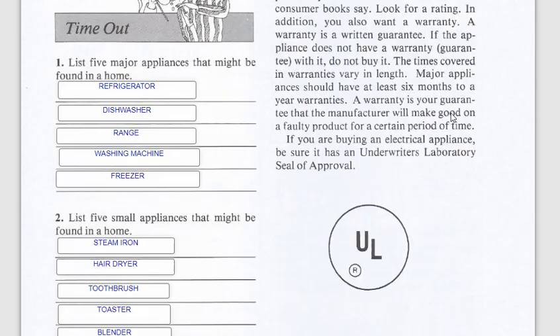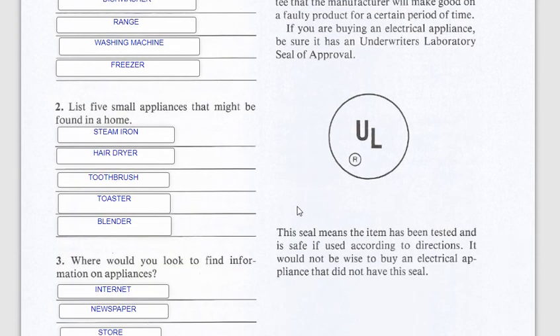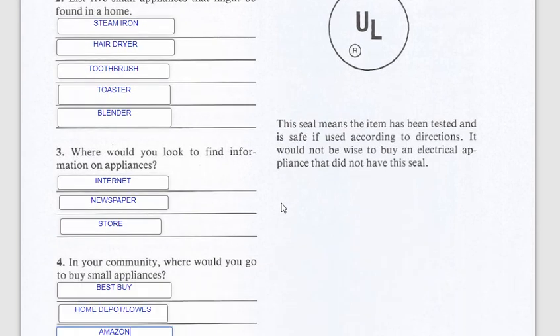Now for the timeout questions. There are five major appliances found in the home: refrigerator, dishwasher, range, washing machine, and freezer. For small appliances, the five are: steam iron, hair dryer, toothbrush, toaster, and blender — which were mentioned earlier in the discussion.